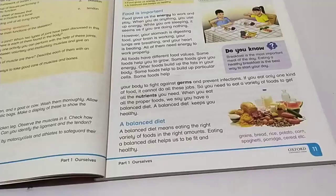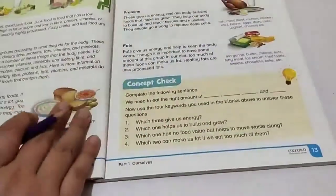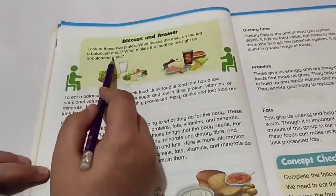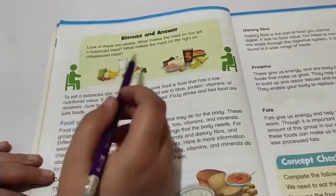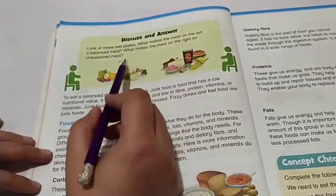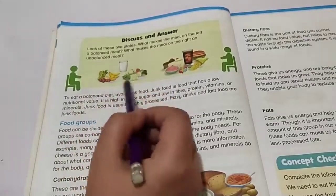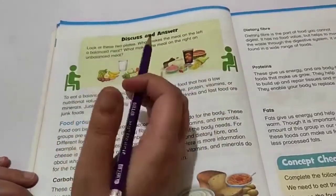Grains, bread, rice, potato, corn, spaghetti, porridge, and cereal are all part of a balanced diet. Now look at these two plates: the plate on the left has milk, vegetables, minerals, and fruits — that is a balanced meal. The plate on the right has cakes, ice cream, burgers, and fizzy drinks — that is unbalanced because it does not contain all the required nutrients.